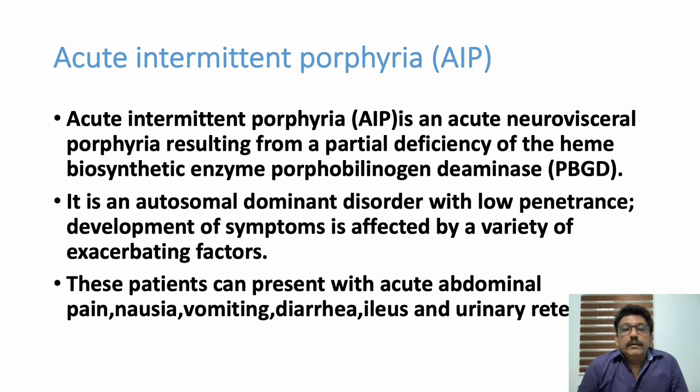Acute intermittent porphyria presents with acute neurovisceral features — neuropsychiatric manifestations where the patient can be violent, have loss of consciousness, altered behavior, or seizures. This is due to partial deficiency of the heme biosynthesis enzyme porphobilinogen deaminase, and it is an autosomal dominant disorder. Patients can also present with acute abdominal pain, nausea, vomiting, diarrhea, paralytic ileus-like features, and urinary retention.